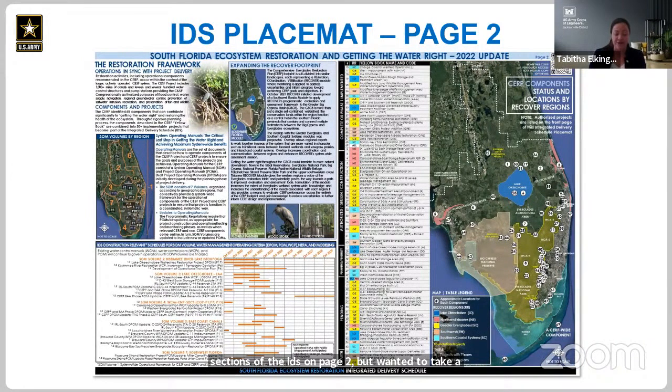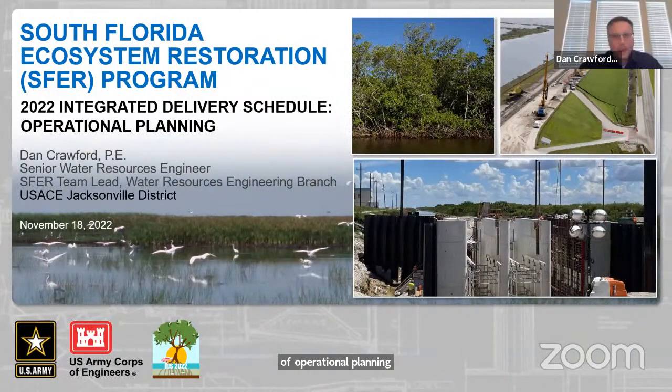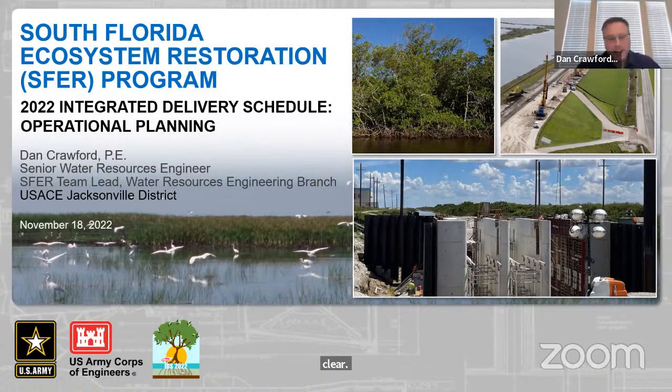I'd like to introduce Mr. Dan Crawford. He's a senior water resources engineer with the Corps of Engineers, and he's going to be providing an overview of operational planning. Thank you, Tabitha. Confirming audio is still coming through clear? Yes, thank you. You can proceed to the next slide, please.